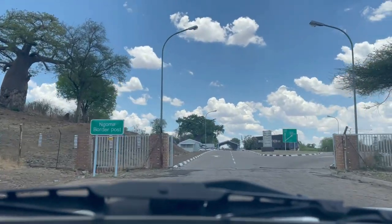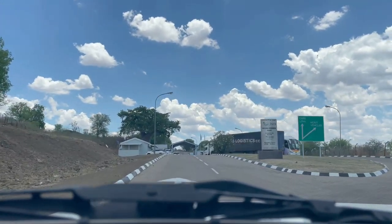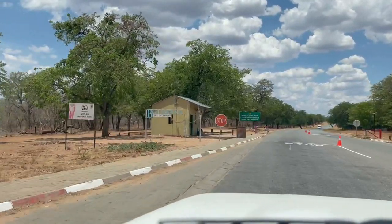We then hit our first border crossing at Ngoma into Botswana. It was pretty straightforward, only taking about 30 minutes, and that was only because a tour bus got ahead of us.